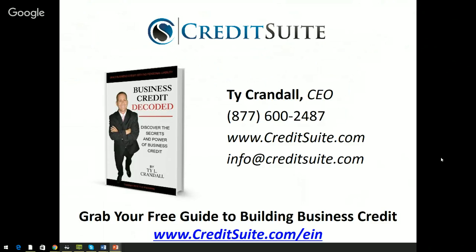Before we dive in, let me introduce myself. My name is Ty Crandall, I'm the CEO over here at Credit Suite. If you'd like to get in touch with us, our email address is info@creditsuite.com, our phone number is 877-600-2487, and if you'd like a free guide on building your business credit with even more details than we'll cover here, you can visit creditsuite.com/EIN to get a great free guide on building business credit.